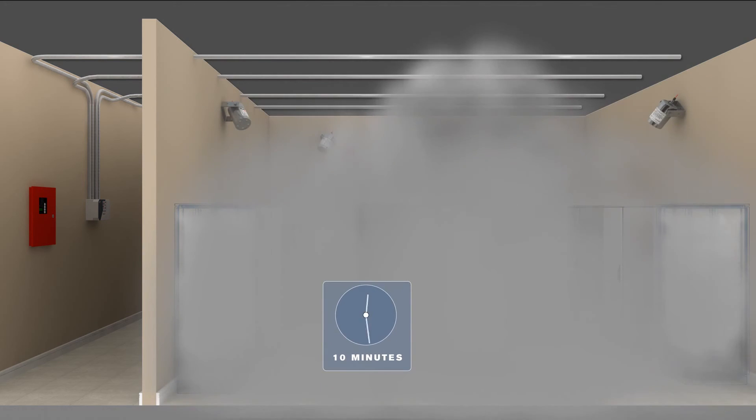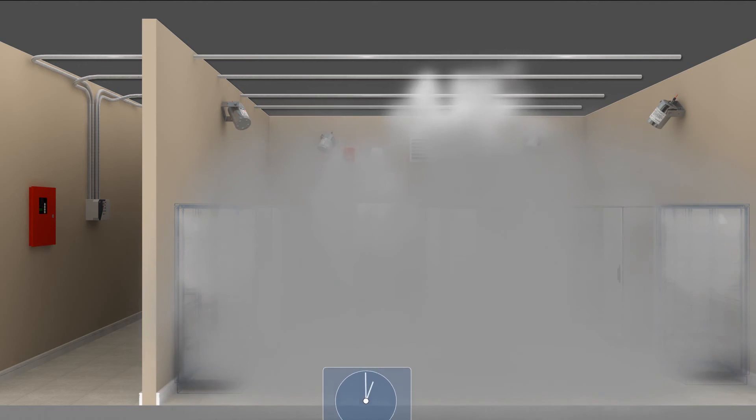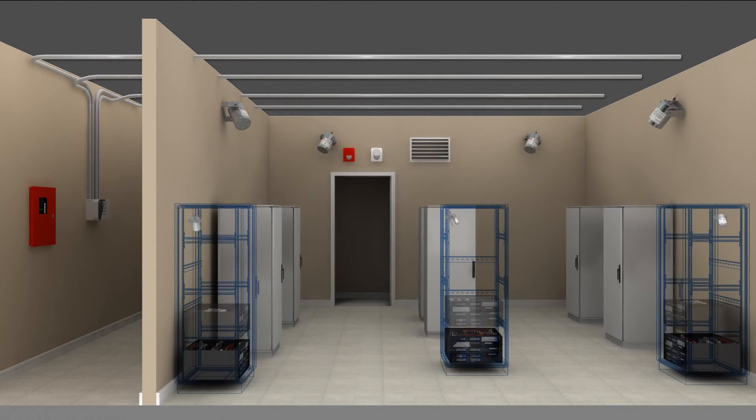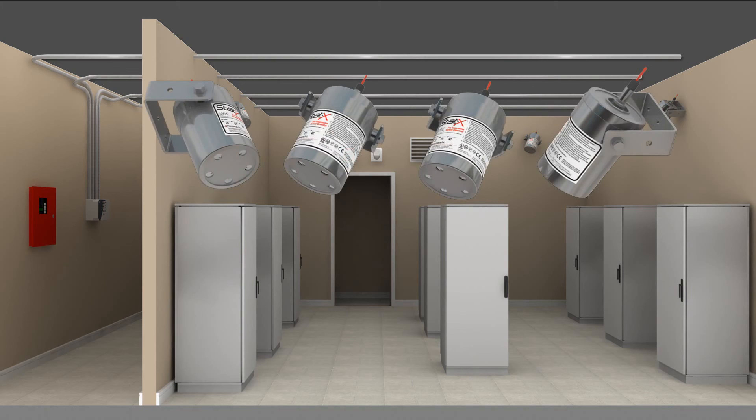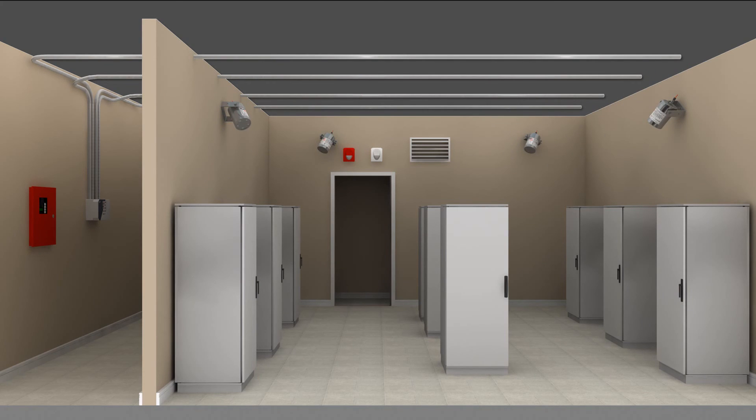After 10 minutes, the room is vented out, leaving little residue and no toxic or harmful by-products. Replacing STATX generators after discharge is easy, as no pressure cylinders or piping is required. Room operations are able to resume within a short time.